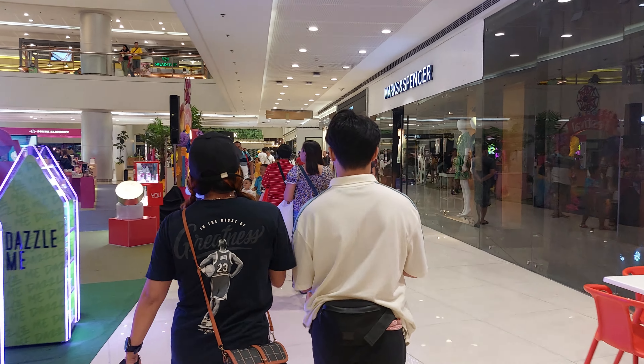That's it for the SM Supermall, Otiga Center. Time to go home.